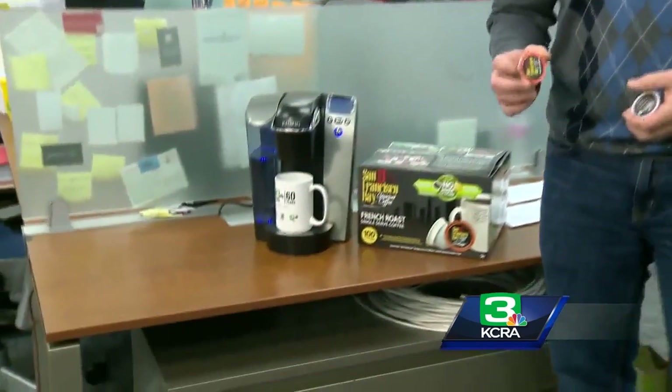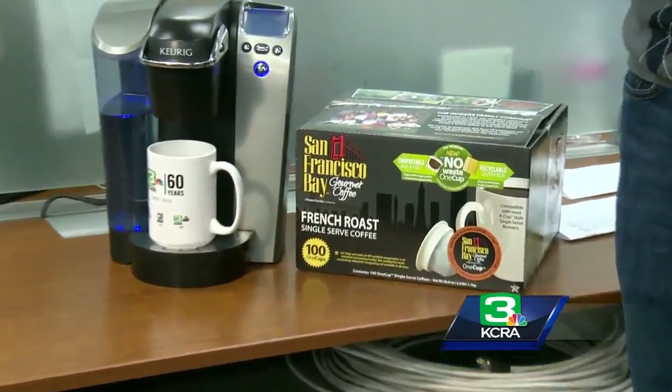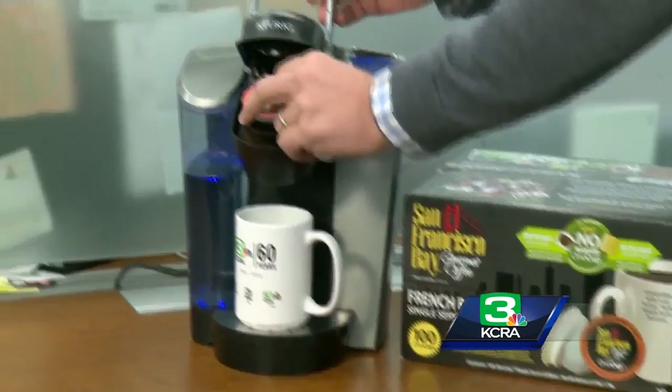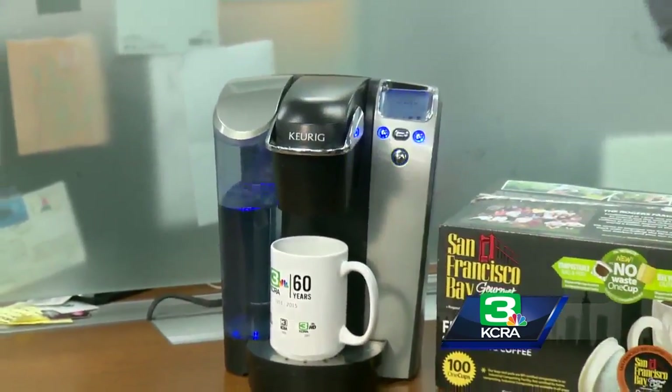San Francisco Bay Coffee first introduced their one cup, making it so that you didn't have to buy the patented K-Cup. That was big news in the single-serve coffee industry. Now they're at it again because they didn't want to stop there. They also wanted to make something that was biodegradable, and now they've done it. Introducing the no-waste one cup.